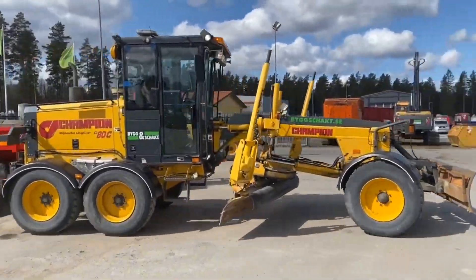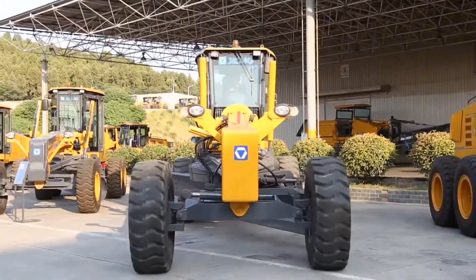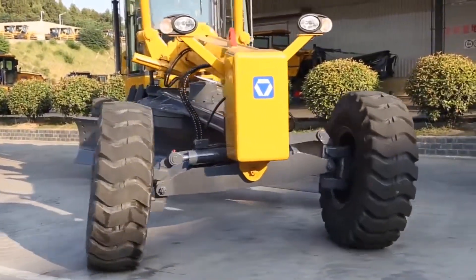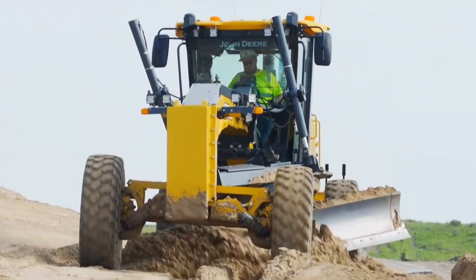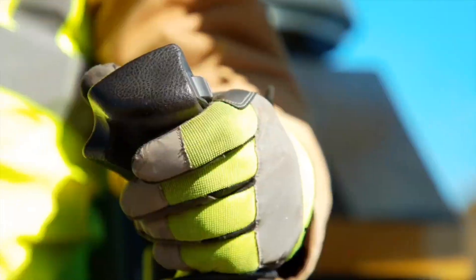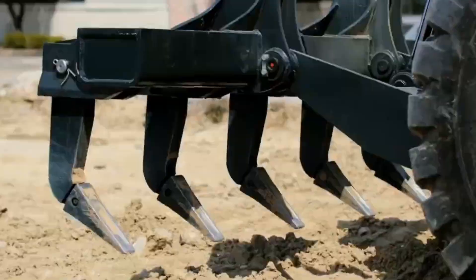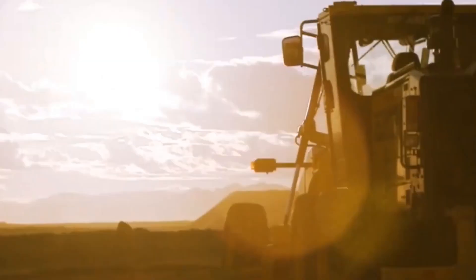Did you have fun exploring the different types of graders? If you did, give us a thumbs up, share, and subscribe to MechMinds Hub channel for more videos like this. Don't forget to join the conversations in the comments below and hit the bell icon to get notified of the latest videos. Thank you for watching and see you on the next one.